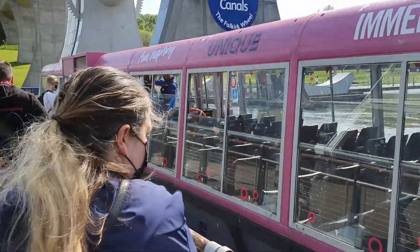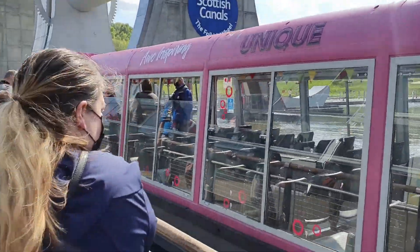Well, here we go on the Falkirk Wheel. It should be interesting — it's about 50 minutes. It's good.